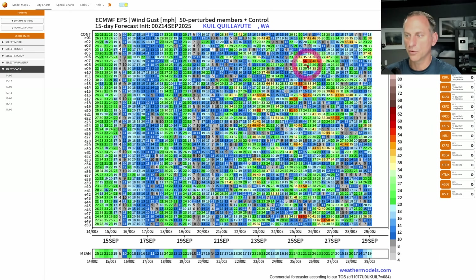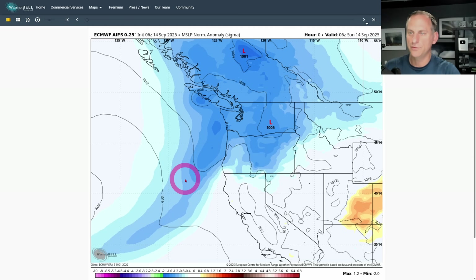Quilleyah, Washington — northwest Washington coast — you're getting closer to some of these storms approaching, and you can see it's starting to show some gusts up over 50 miles per hour in some of the individual ensemble runs. Definitely something fun to watch over the next few days.